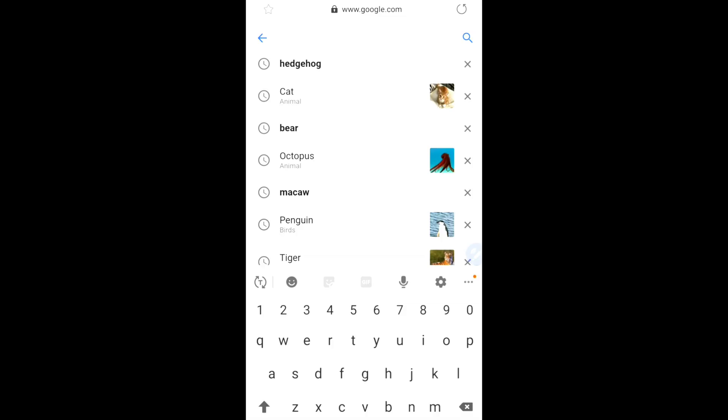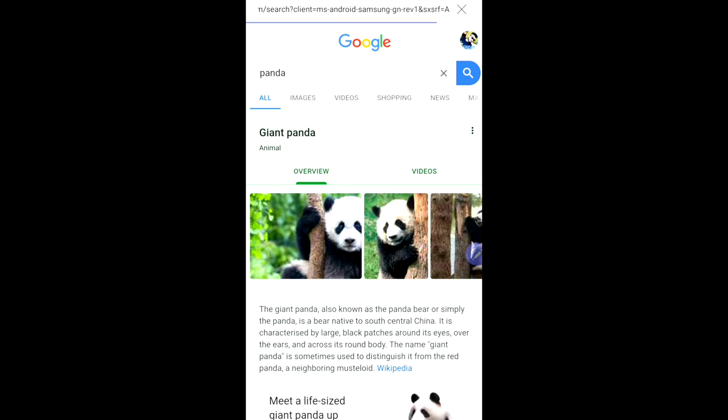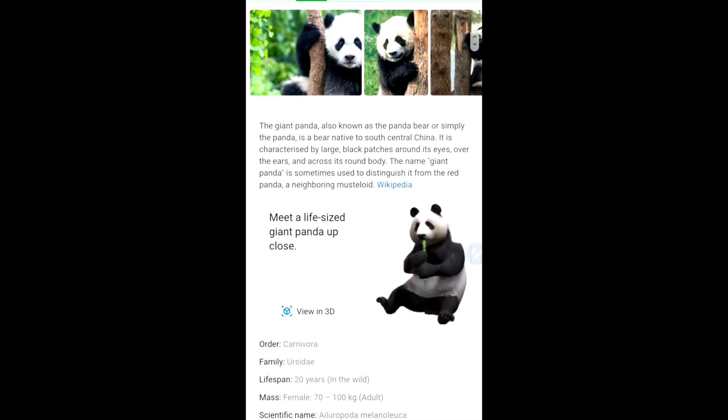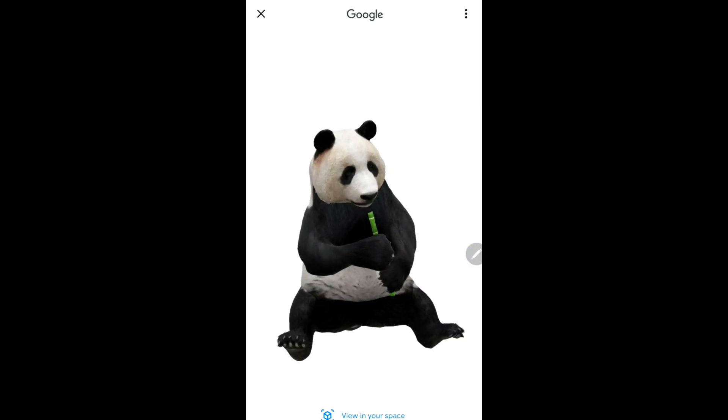Here is how it works. Let me select panda first — giant panda. As soon as you select it, you will have the Wikipedia details here. Just scroll down and you will see 'Meet a life-size giant panda close-up.' Click on this particular option — I'll just highlight this portion — click on 'View 3D.'